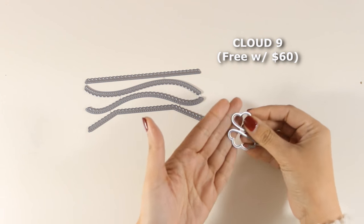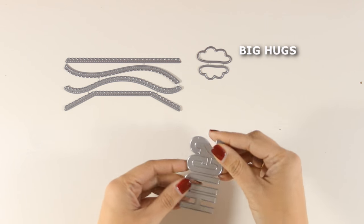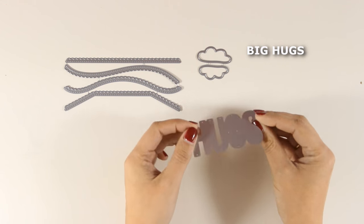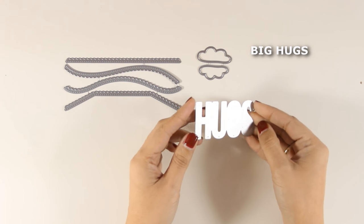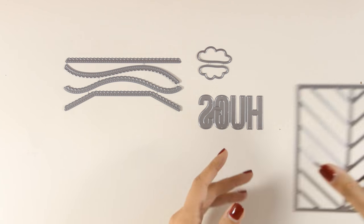These two little clouds are called Cloud Nine, and this is the free gift for every order over $60. There is also another die called Big Hugs — I always like to have big bold sentiments on my cards, especially when the background is very busy and I need something to stand out.